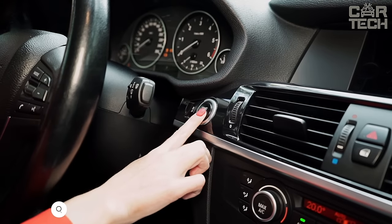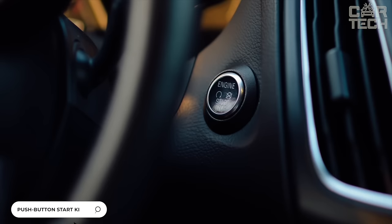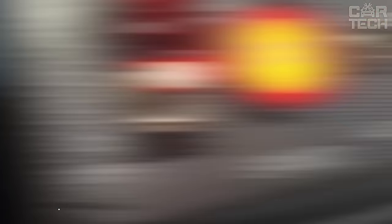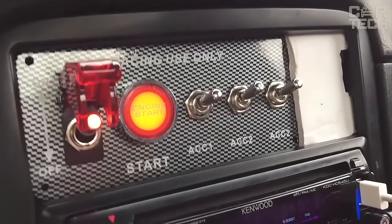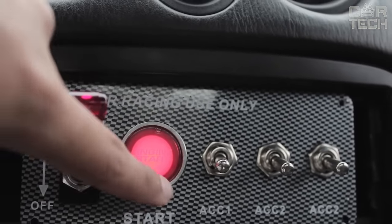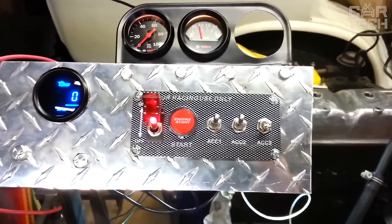Many modern cars can be started not only by turning the key in the ignition, but also by the very convenient push of a button that actuates the engine starter. If your car doesn't have this, the push-button ignition kit is here to help. Made in the form of a racing panel, the kit comes with everything you need to connect it.